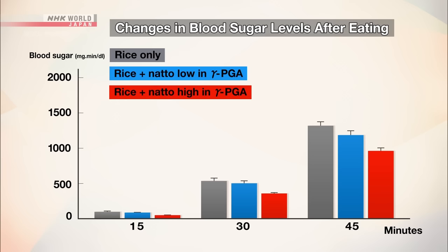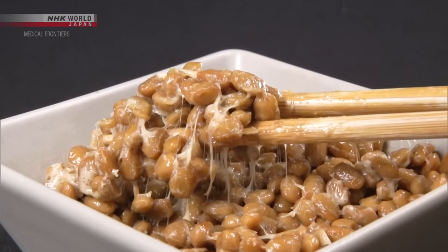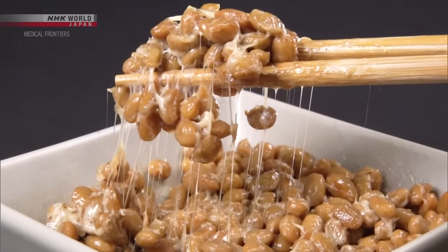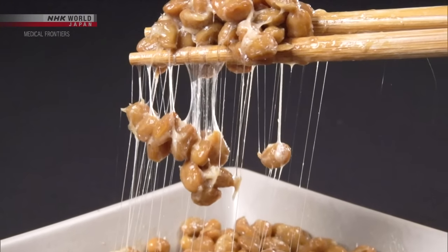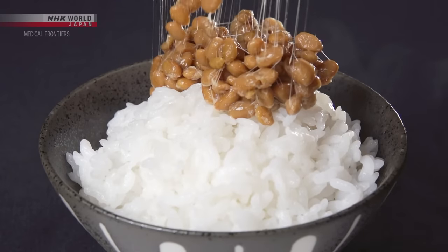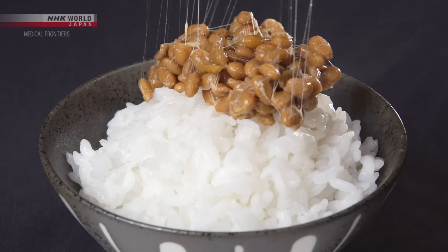And this effect continued even after 45 minutes. Hashimoto and his team suspect that gamma-PGA, the sticky substance in natto, suppressed sugar absorption in the small intestine. Controlling the rise in blood sugar within one hour after eating is thought to help prevent and reduce diabetes symptoms.